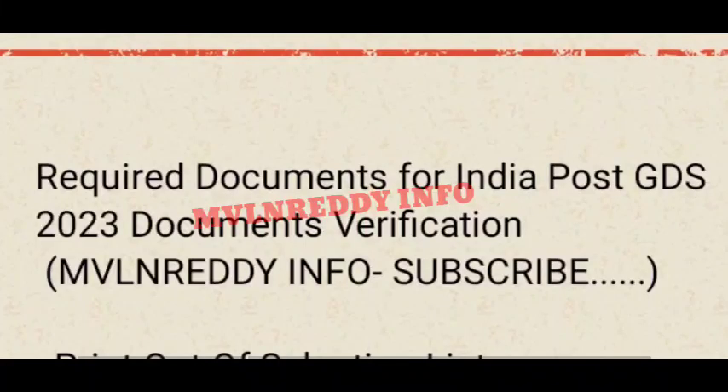Good morning friends. We have completed the GDS 23 results. Yesterday we released the GDS 23 results. If you want to check the video, we have already uploaded the GDS 23 results video. Let's check that video.